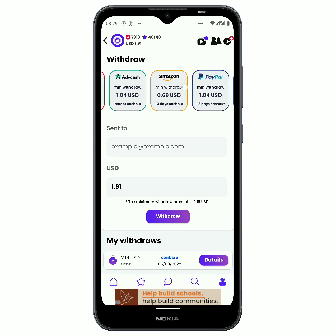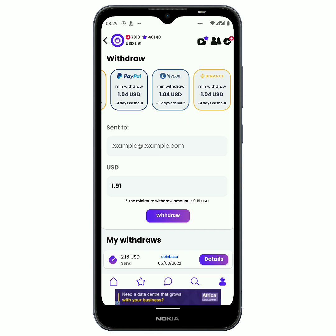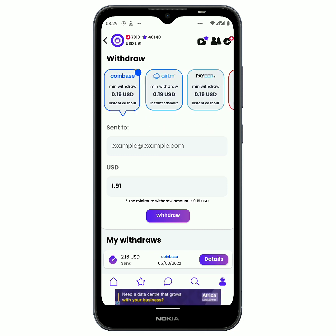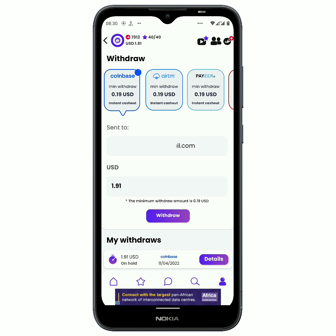What we now have to do next is click on withdraw. You can see there are different ways to get paid, including litecoin and your Binance wallet. Right here you can see Coinbase and Bitcoin, and the minimum amount of withdrawal is 19 cents and it is an instant payment. So I am gonna put in my email right here. Once you're done putting in your email you click on withdraw, then click yes, and it says you have successfully made a withdrawal request.